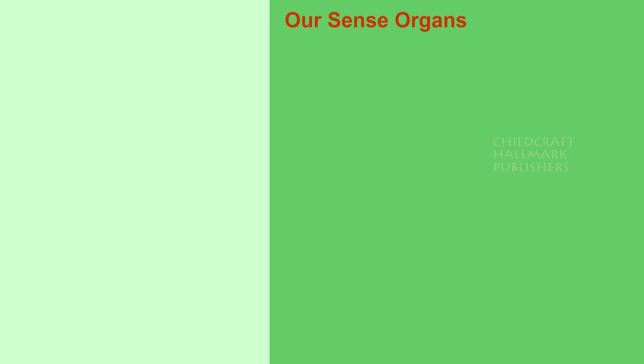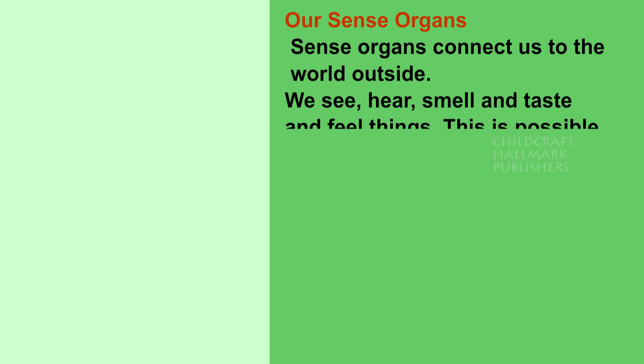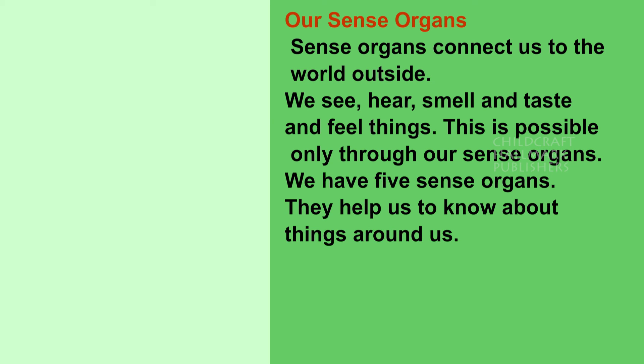Our sense organs. Sense organs connect us to the world outside. We see, hear, smell and taste and feel things. This is possible only through our sense organs. We have five sense organs. They help us to know about things around us.